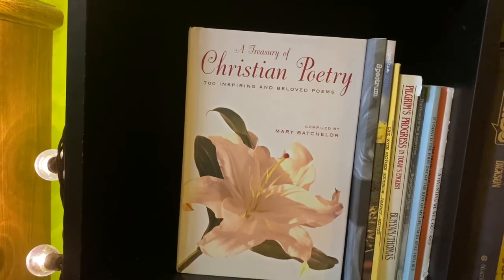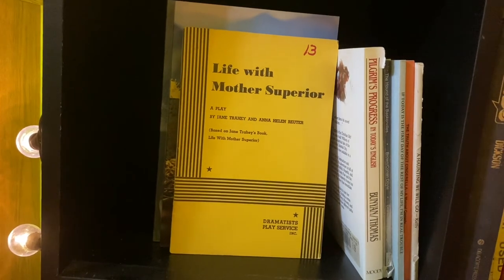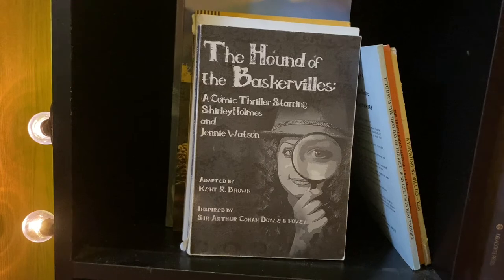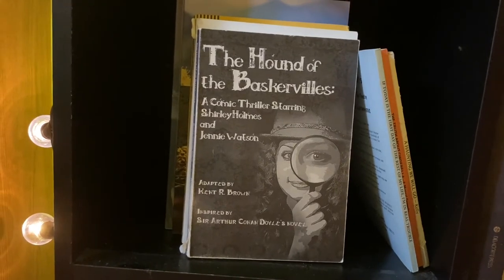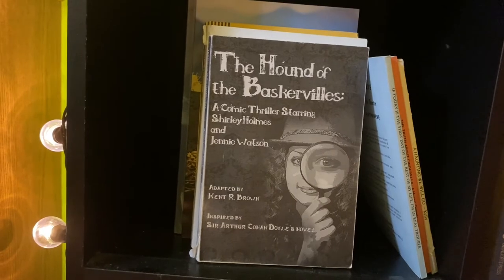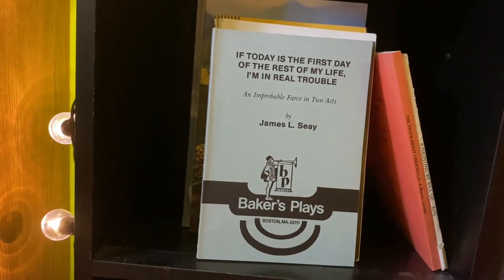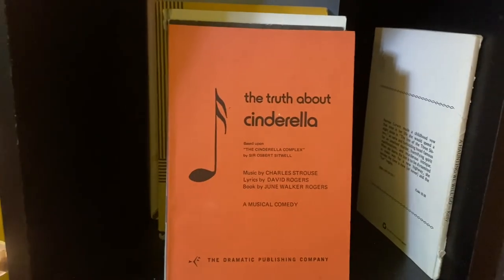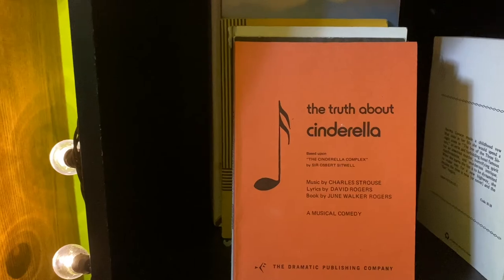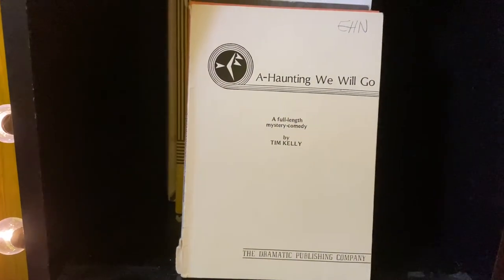Moving on to the plays, I have Life with Mother Superior by Jane Trahey and Anna Helen Ruder, Pilgrim's Progress by John Bunyan, The Hound of the Baskervilles — a play which I was actually in in high school — by Kent R. Brown, inspired by Sir Arthur Conan Doyle. If Today is the First Day of the Rest of My Life, I'm in Real Trouble; The Truth About Cinderella, which is actually a musical based on the Cinderella complex by Sir Osbert Sitwell; and A Haunting We Will Go by Tim Kelly, which I was also in in high school.